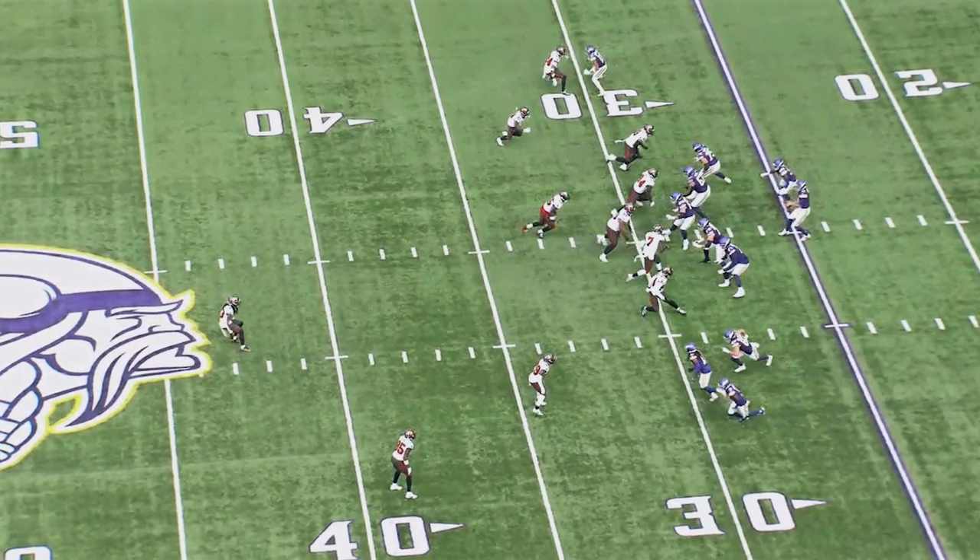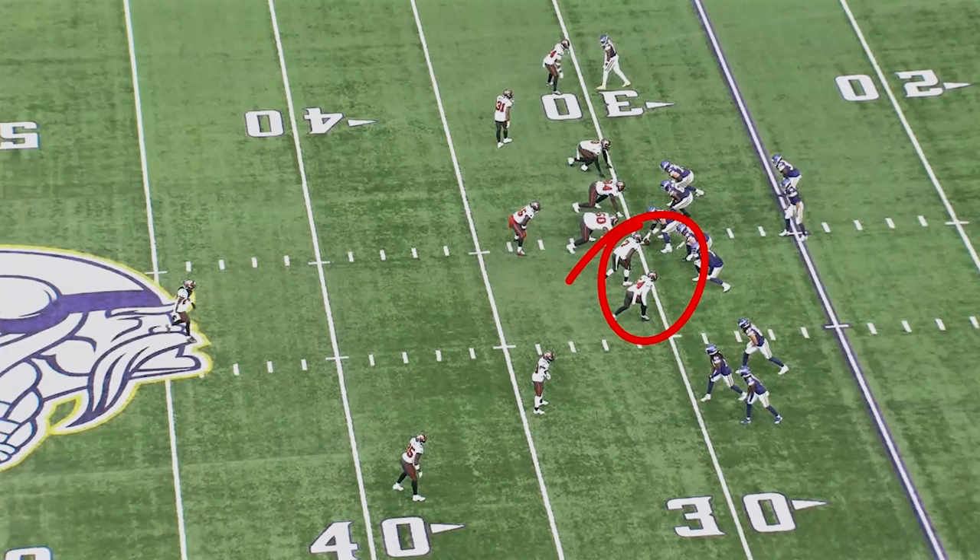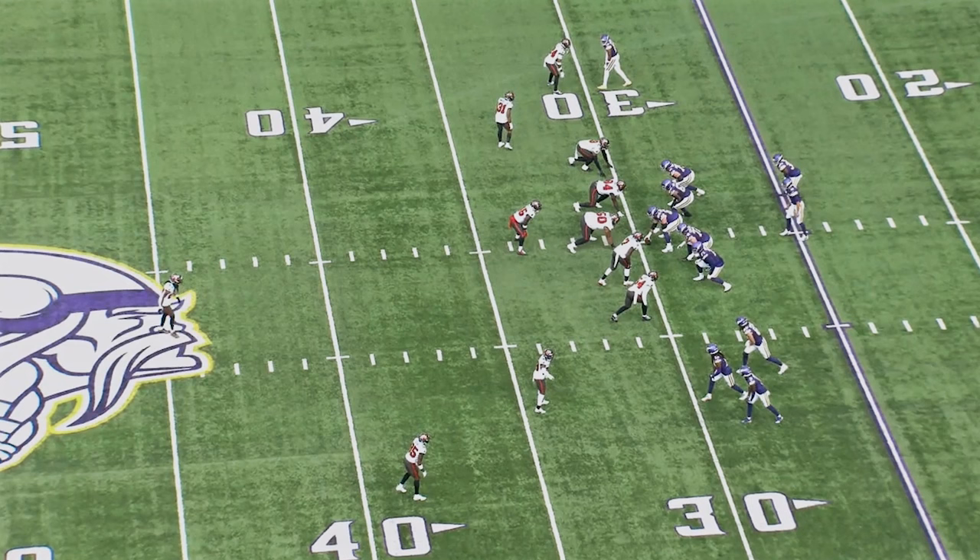Third down, and you're expecting Todd to bring pressure. Of course you are, because why wouldn't he? He has seven guys near the line of scrimmage. He has two linebackers here, he has a linebacker here, and then of course our two down linemen on one side of the ball.